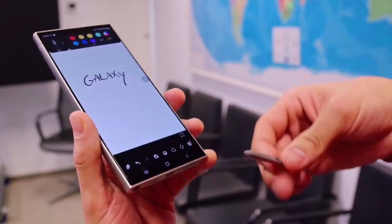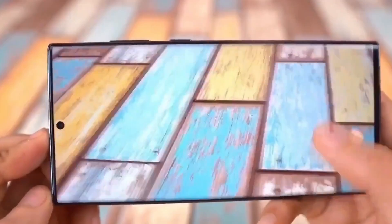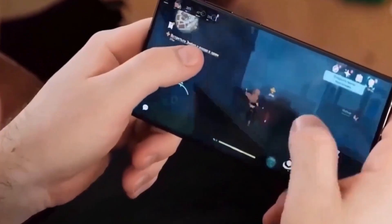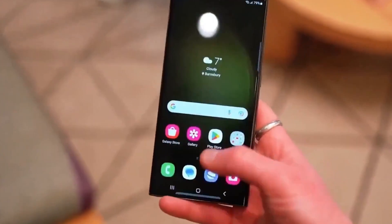If true, this could be a game-changer for smartphone users everywhere. What are your thoughts on Samsung's latest advancements and the upcoming Galaxy S25 series? Let us know in the comments below. And don't forget to like, share, and subscribe for more tech updates. Thanks for watching, and until next time, peace out.